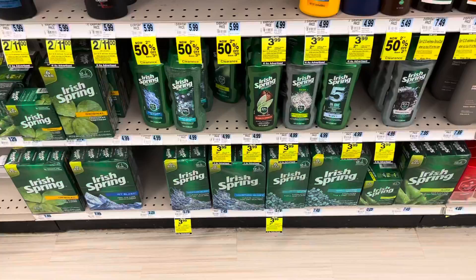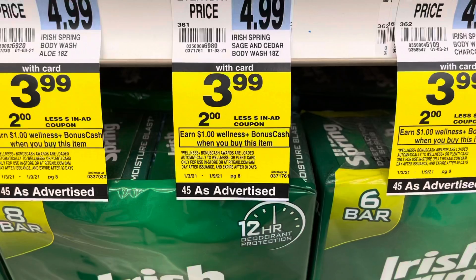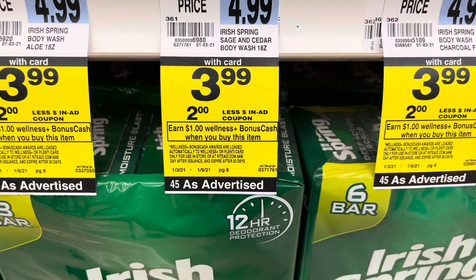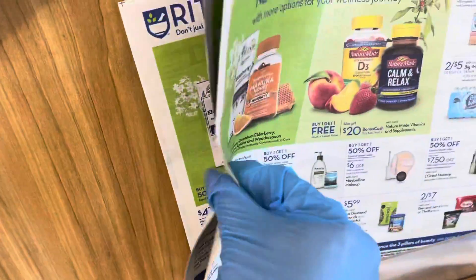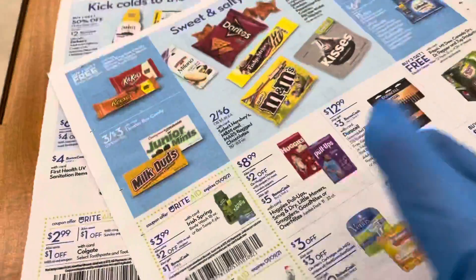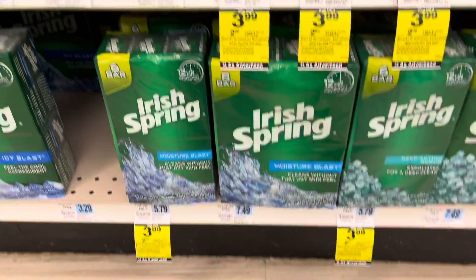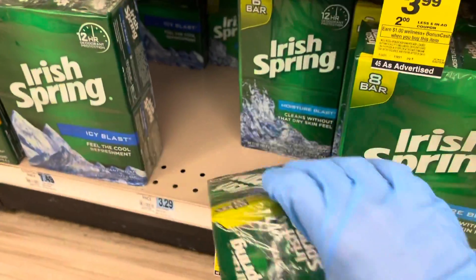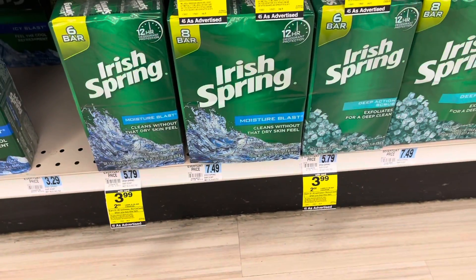Next, we're going to take a look at the Irish Spring Body Wash and Bars of Soap. They are on sale $3.99 each. Plus, you will earn $1 in bonus cash when you buy one. When you first enter the store, go ahead and grab two of the Rite Aid ads and turn to page six for the $2 off coupon. So you can pick either two of the body washes, two of the bar soaps, or one of each. Pay $3.98 for both, but get back $2 in bonus cash, making them $0.99 each.